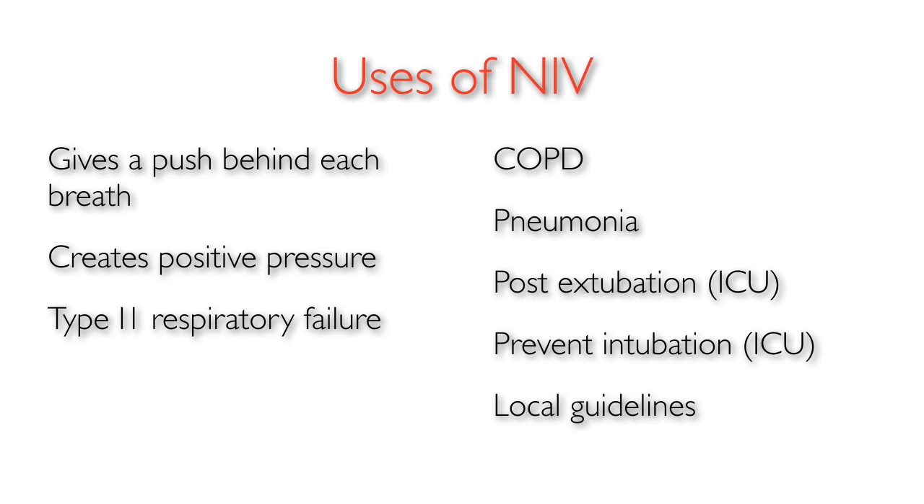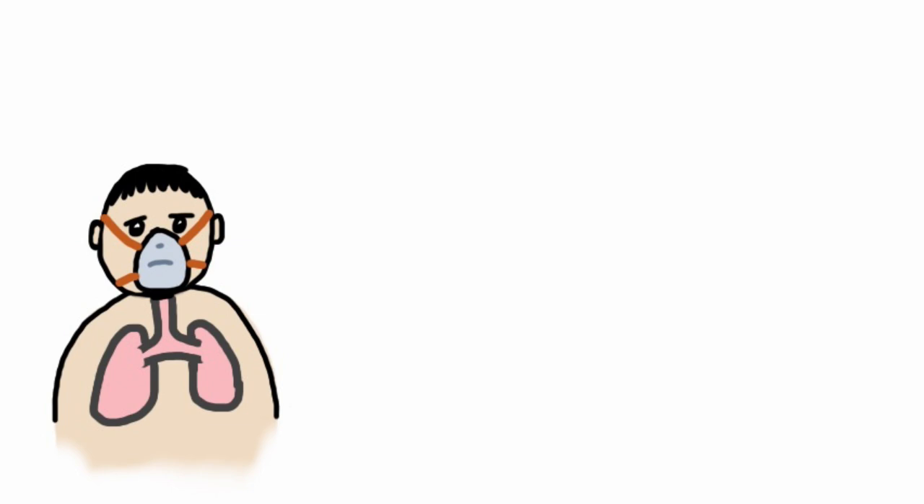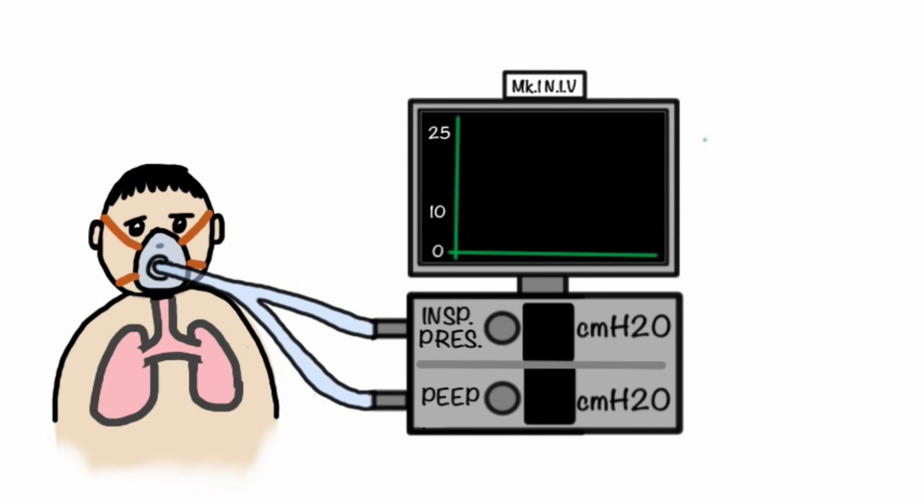So how does non-invasive ventilation work? As with CPAP, a tight-fitting mask is fitted to the patient's face, but this time the patient breathes through a mechanical ventilator. On the ventilator two pressures are set. Firstly, the positive end expiratory pressure, PEEP, similar to that used in CPAP — this helps prevent the alveoli from collapsing. Secondly, the inspiratory pressure, which creates the push and increases the size of each breath or tidal volume. The bigger the pressure, the bigger the push, and the bigger the tidal volume.